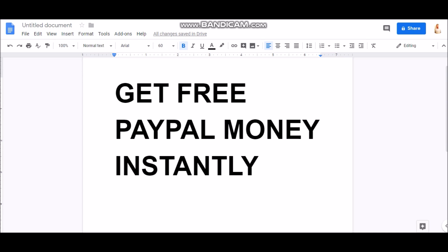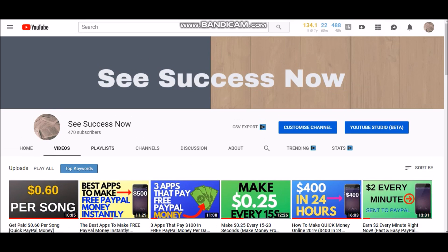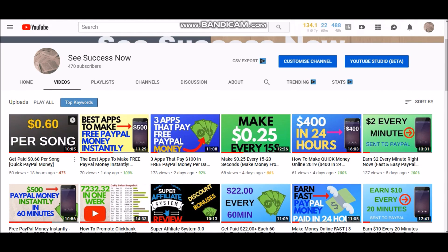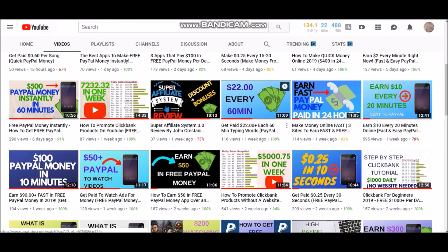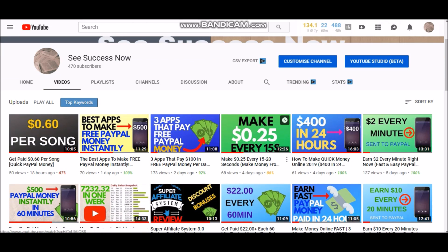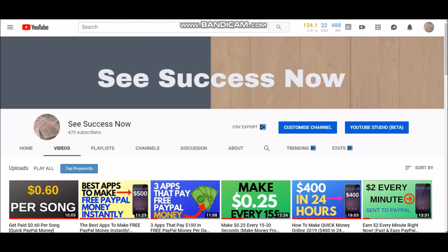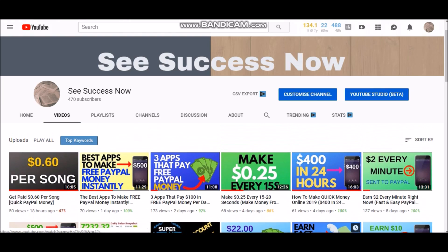Before we get started, I want you guys to know that I am posting YouTube videos every single day on this channel, C Success Now. If you're not subscribed, make sure you subscribe now if you want to stay informed and keep updated with the new and best apps to use, how to make money online, how to start your own business — things of that sort. I'm posting videos every single day on how to make money online, how to be successful online, and how to work from home. So if you like that, make sure you like and subscribe.